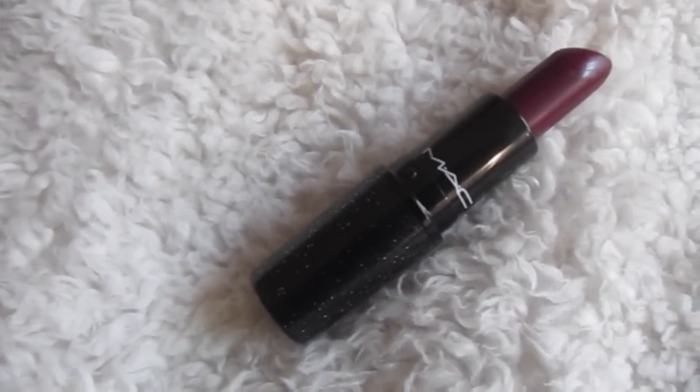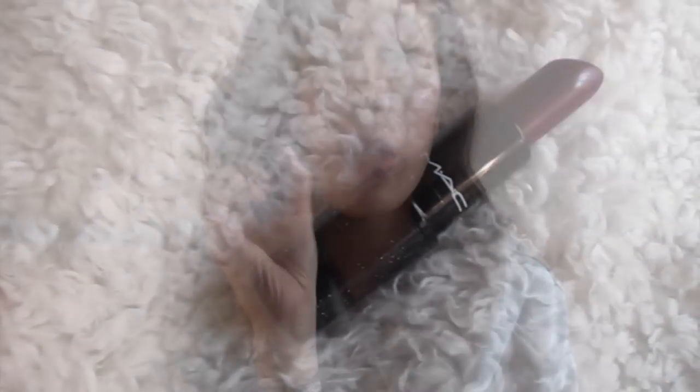My next beauty favorite is also by MAC — it's this lipstick called Rebel. I'm sure you've seen it or heard of it from other YouTube gurus. It's this plummy color and I'm wearing it right now. I really love it — it just makes your lips pop and adds a little extra something to your outfit, so I've been wearing this a lot in December.